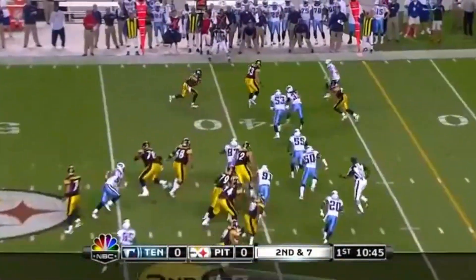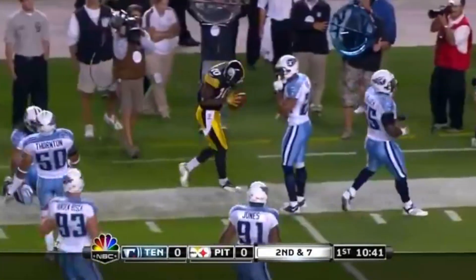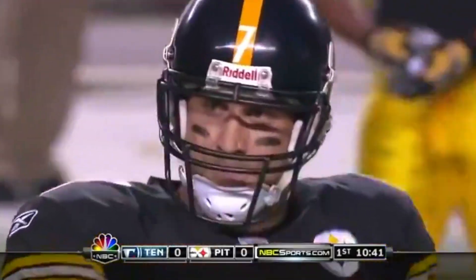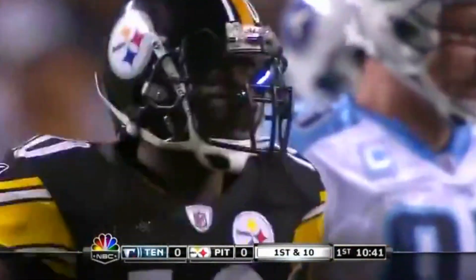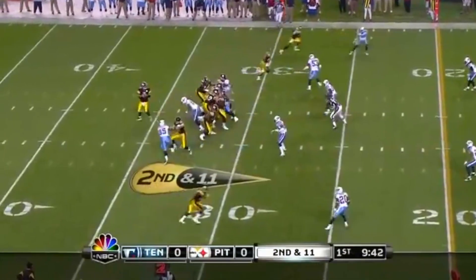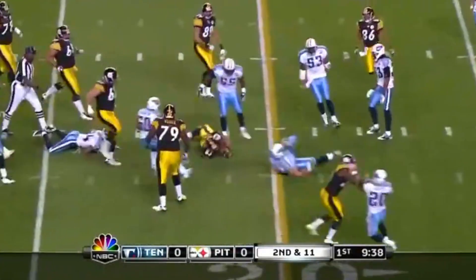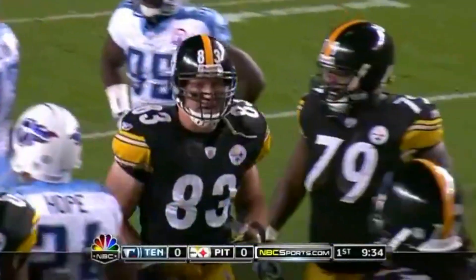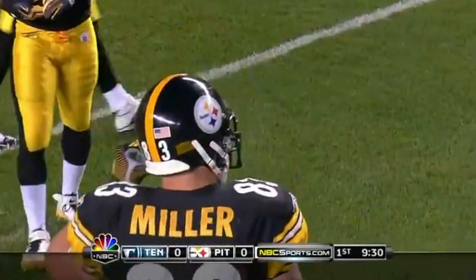Second and seven — to the outside, Holmes on a screen, and Holmes makes his first catch of the season. The Super Bowl MVP, the unforgettable catch in the back corner of the end zone. That's a first down as he reaches the Tennessee 30-yard line. Three-screen set up inside — that's tight end Heath Miller, close to a first down. He's tackled by ex-Steeler Chris Hope. It'll be third down and two at the Tennessee 22.